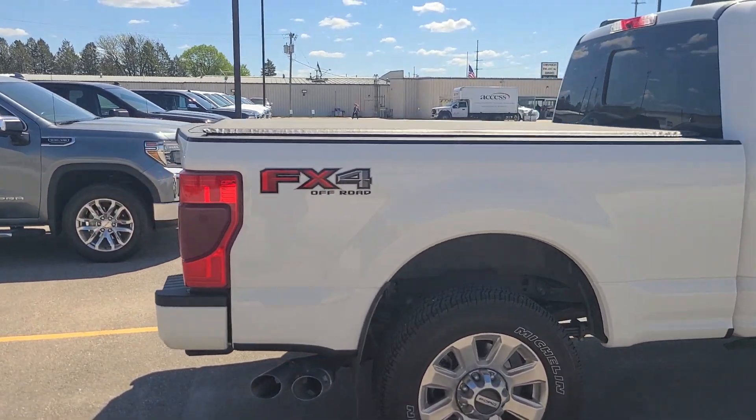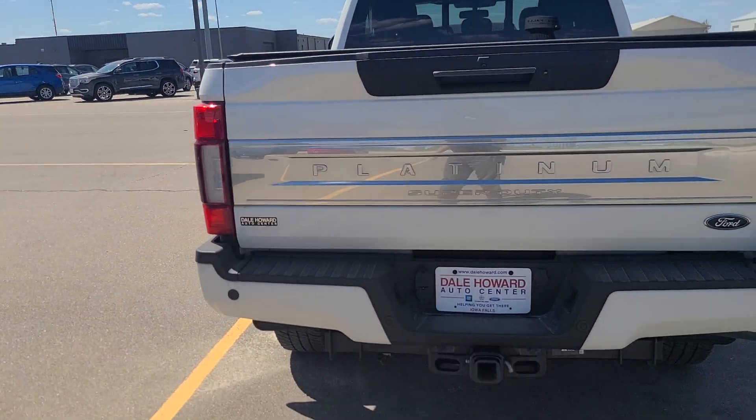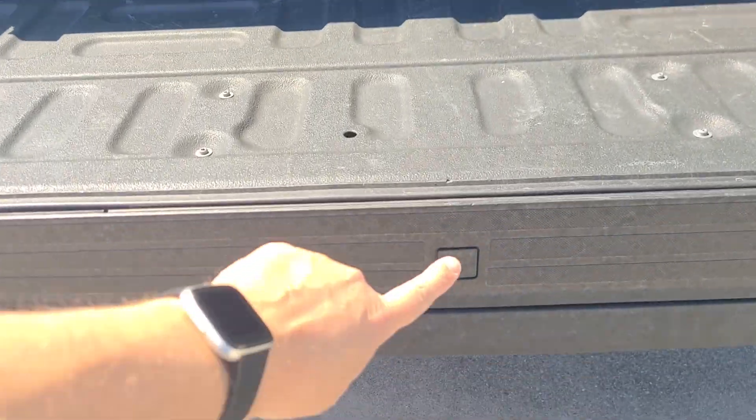Walked all the way around it, it is in very good shape. As you can see there, it does have the tonneau cover. Got the full towing package, your rear sensors. Let's take a quick look inside. Push of a button, it does have that slow release. Your step here to pull out. The Line-X liner looking real good.